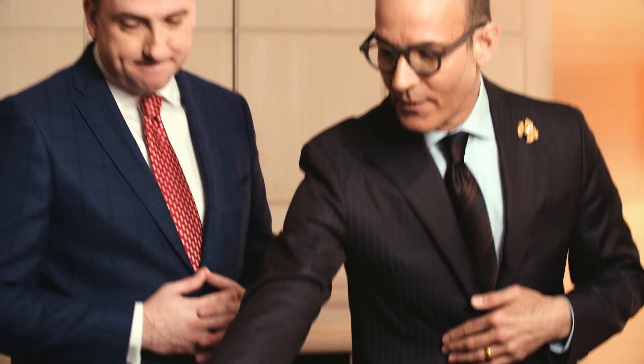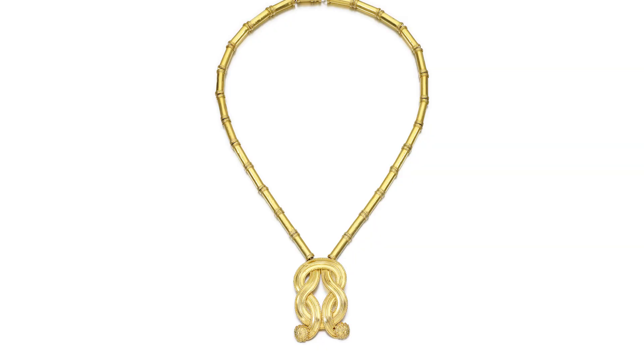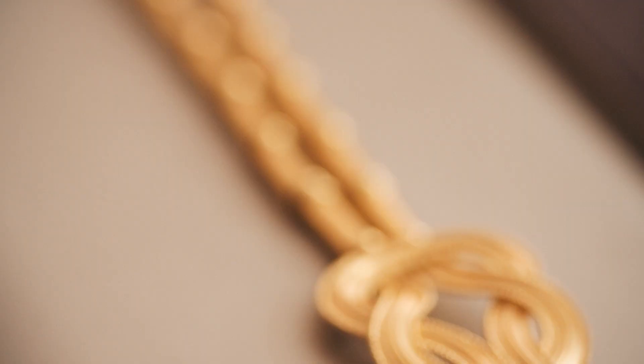We have to go right to the wonderful Lalaounis pieces, which I recognize from Greece. So many of his pieces were quite unique. The heavy gold that he used — he often used 22 karat gold, which is much higher in its purity. He makes it softer because of this wonderful rich depth of color. Classical designs that he was inspired by — absolutely beautiful.